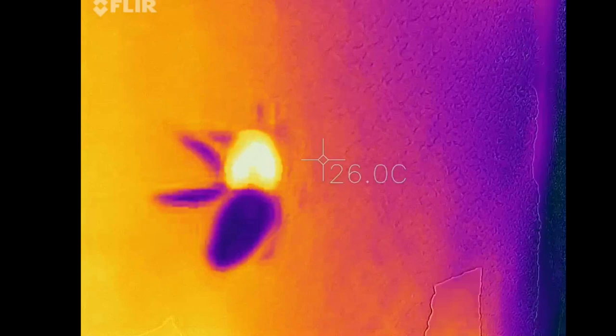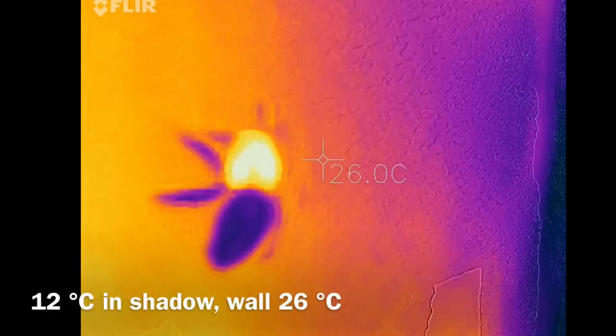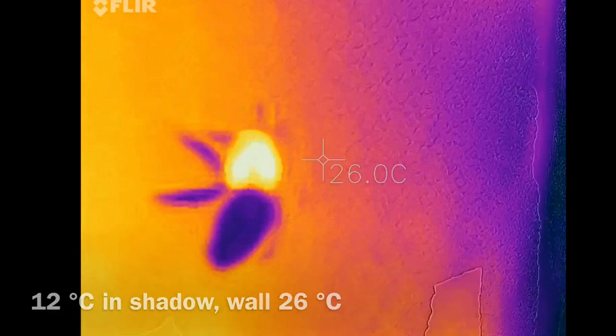During the flight, the bee's body cools down, but the torso, together with the working muscles, keeps the temperature at about 40 degrees, even on cold days. This is clearly seen in the returning female workers who rest near the hive. The abdomen and legs are definitely cooler, even from the blasted wall.